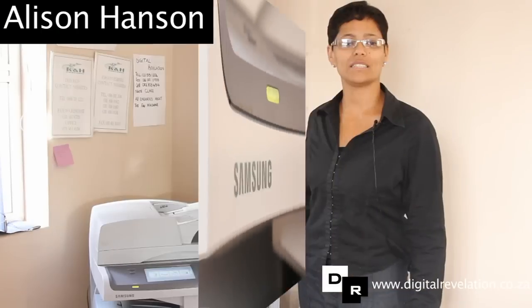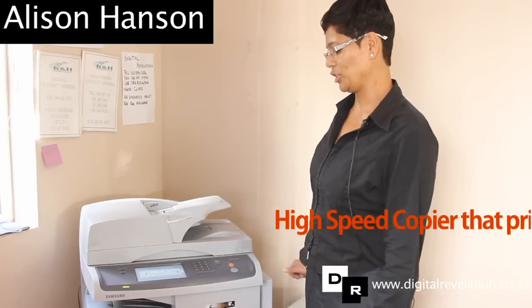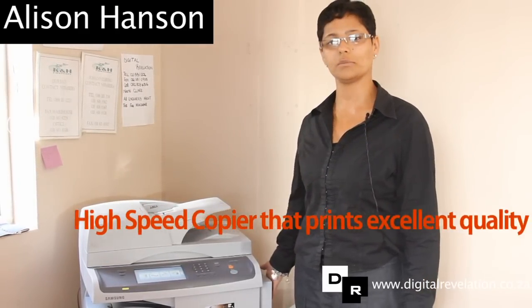Hi, my name is Alison Hansen. I'm working for K&H FRET, doing a bit of the admin side. So this is where we are today, right in front of this Samsung machine — a very good quality machine.